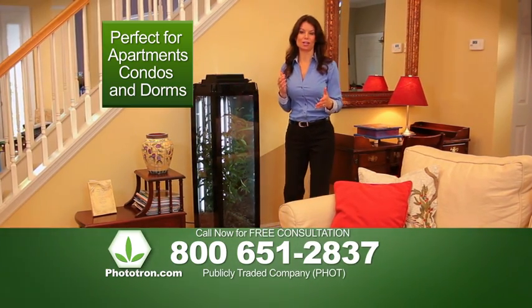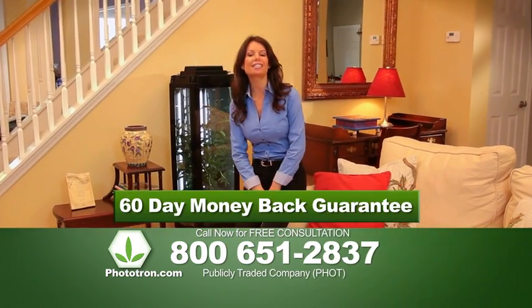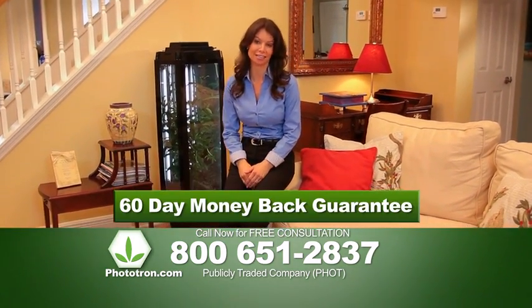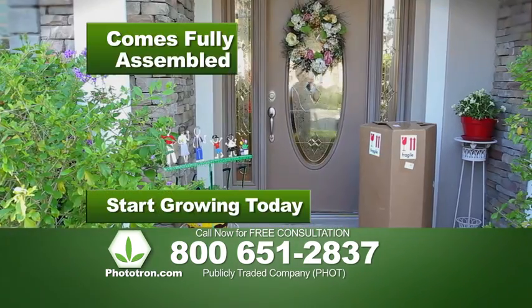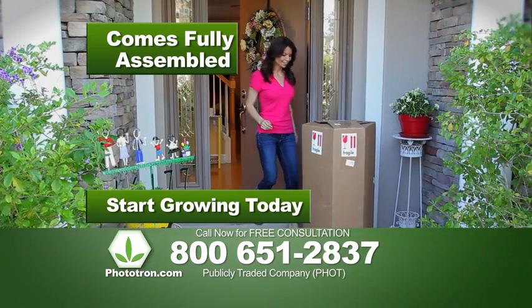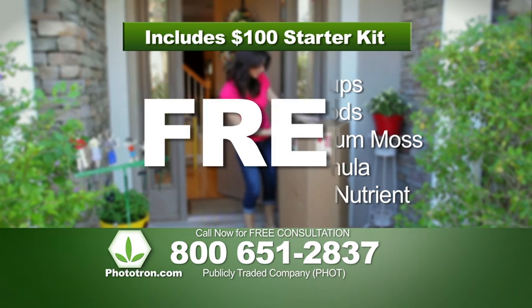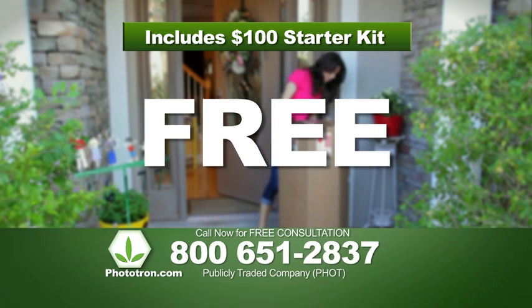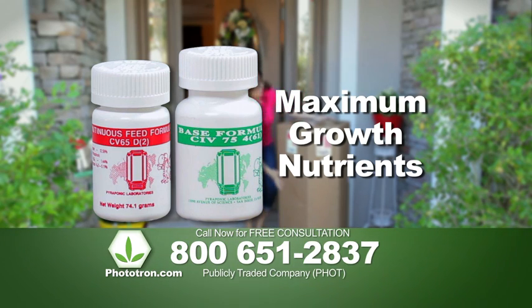And when you buy a Phototron, you'll buy with confidence because every Phototron comes with a 60-day money-back guarantee. So call now to find out how easy it is to have a Phototron delivered promptly and discreetly right to your front door. And we'll even include a $100 starter kit absolutely free with your order.